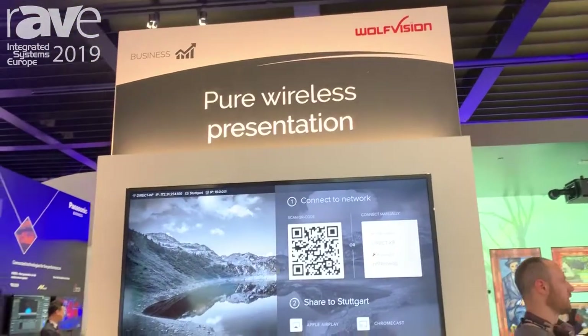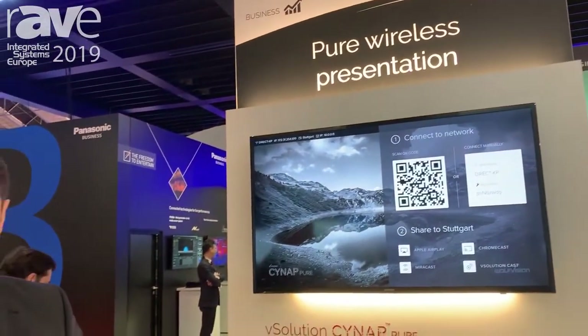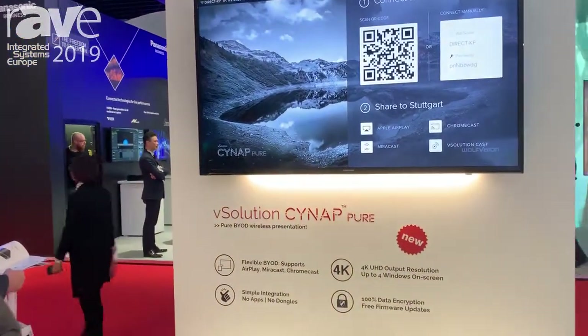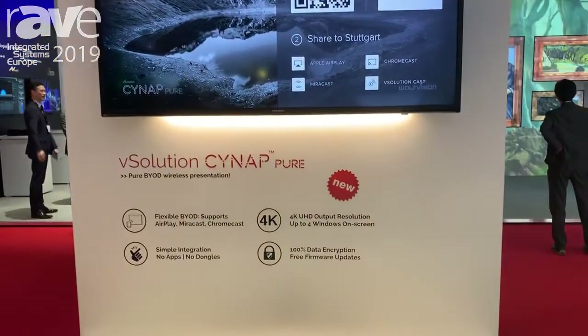Welcome to ISE 2019 at the Wolf Vision booth. My name is Christian. We are showing here our brand new Cynep Pure. It's a very small product but it's very big in performance and in efficiency.